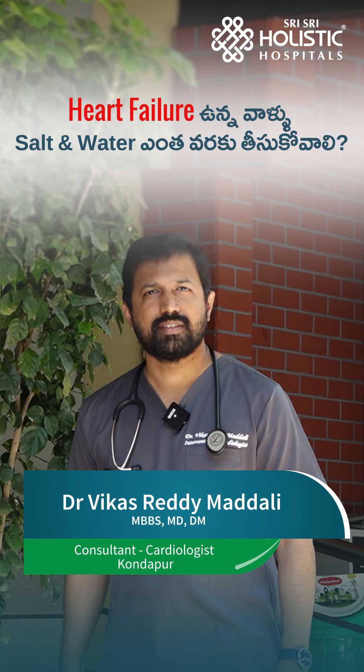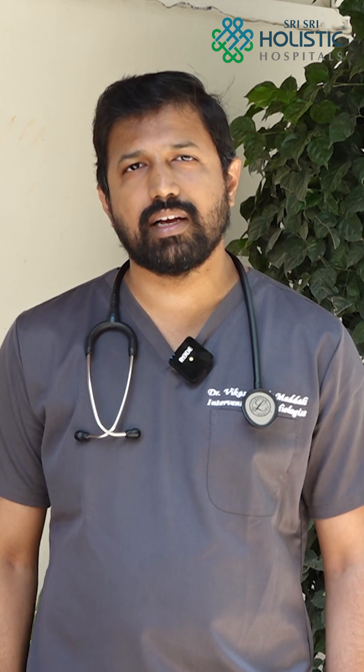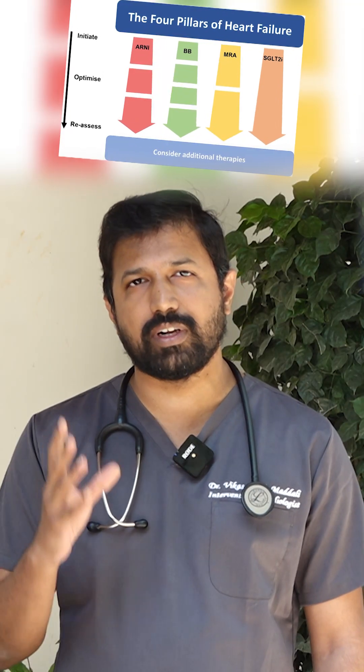Do you have a patient with 4 pillars of heart failure? In general, these patients have 4 pillars of heart failure, which means they have 4 different types of tablets.